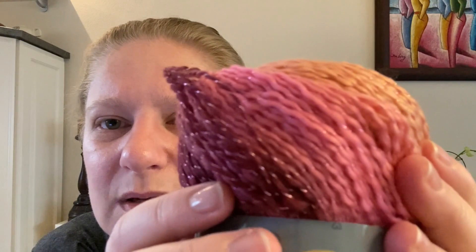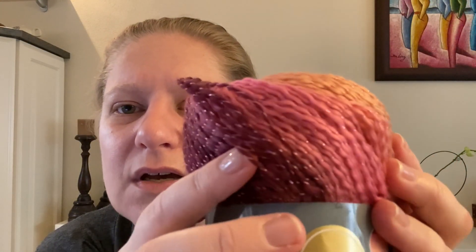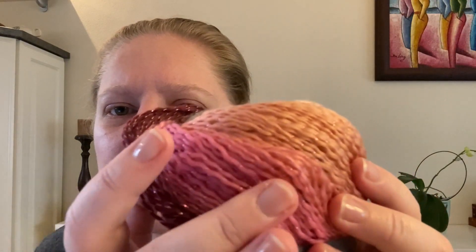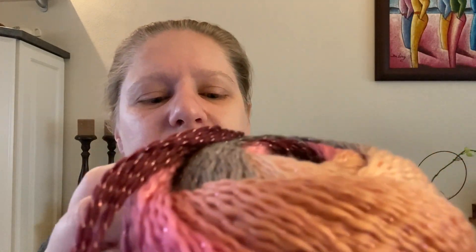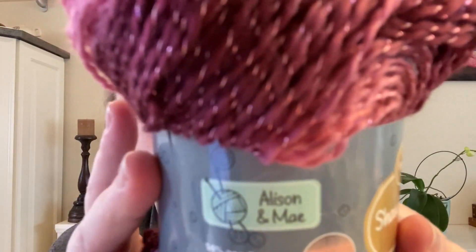It's a little bit roving-style with the thread woven in. It's a fine yarn — the label recommends a crochet hook size of three and a half to four millimeters; I would probably say three and a half.